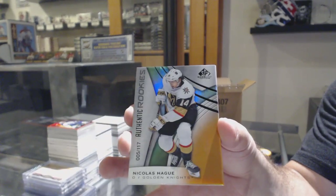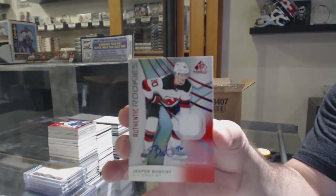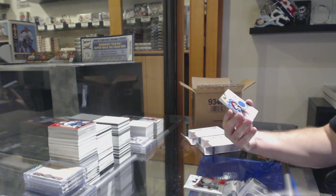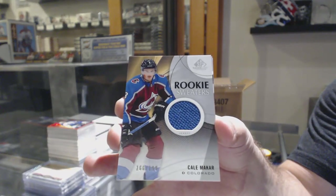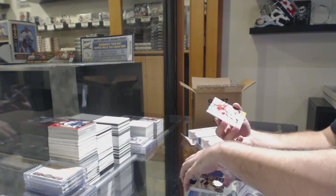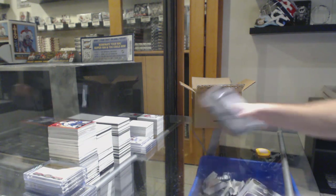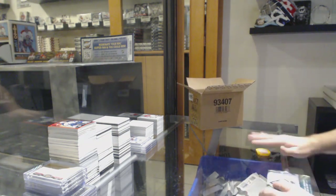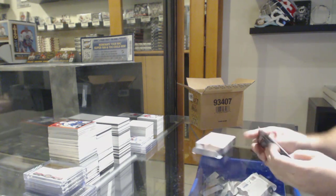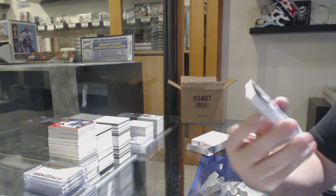Number 117, Nicolas Hague, Orange Rookie for the Golden Knights. For the Devils, Rookie Jersey Auto, Jesper Boqvist. Rookie Sweaters to 199 of McCar for the Avalanche. For the Penguins, Zach Aston-Reese Stadium Series Fabrics. Authentic Rookie Jersey of Caden Fulcher for the Red Wings to 599. For the Vegas Golden Knights, 275, Marc-Andre Fleury.